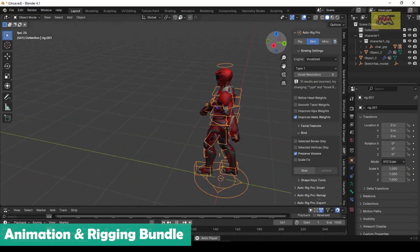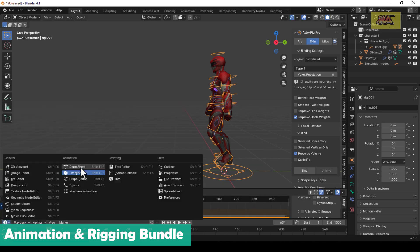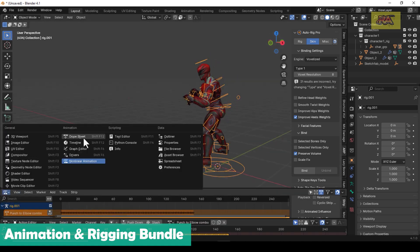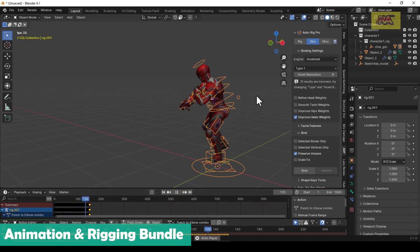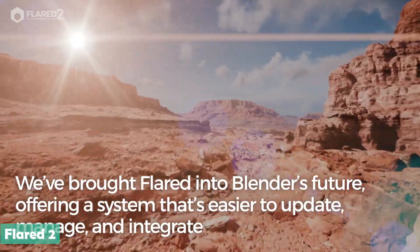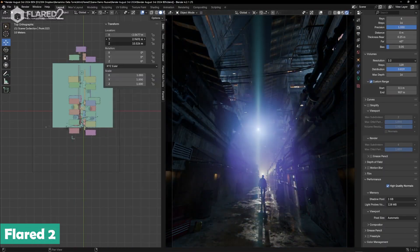Think complete walk cycles, run cycles, fighting sequences, and all the essential movements you need. It provides everything you need to hit the ground running and bring your animated characters to life without starting from scratch.